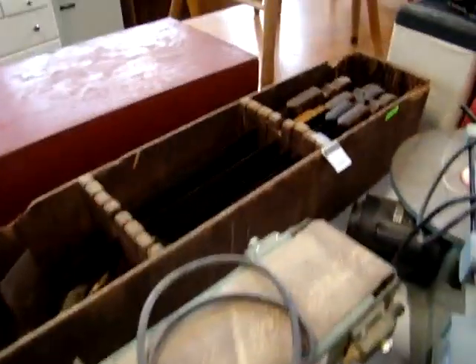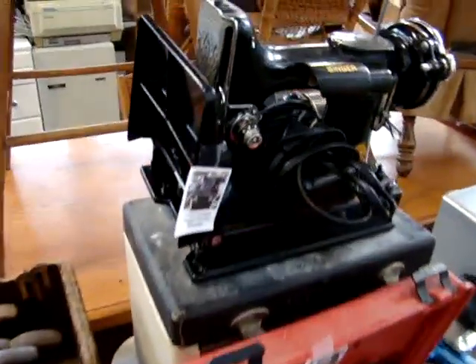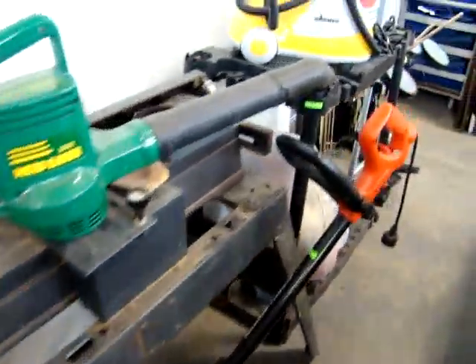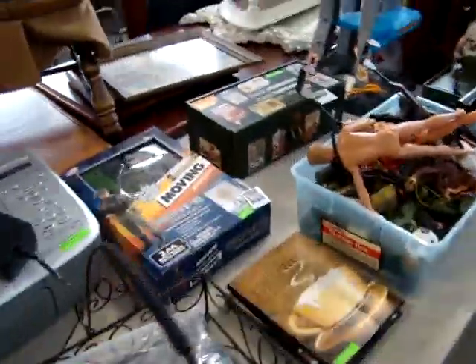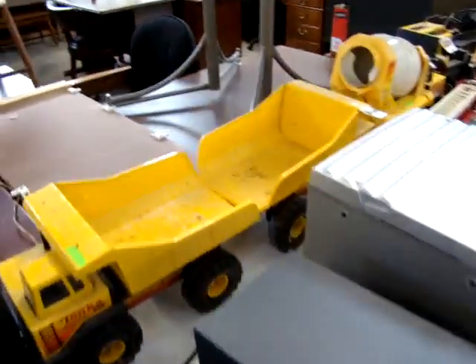Remember the auction starts at 4 o'clock this Wednesday. Here we have a Featherweight Singer Sewing Machine and Case. A Craftsman's Planer. A little Wagner Vacuum. And then here we have a Hoover Vacuum or Steam Cleaner. Some GI Joe figurines and Jeep. Tonka Toys.